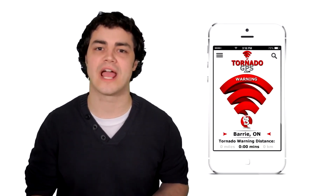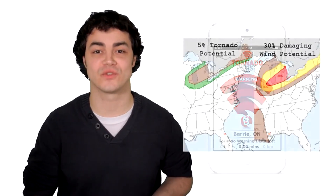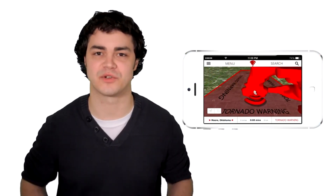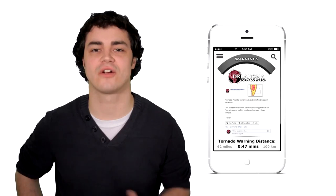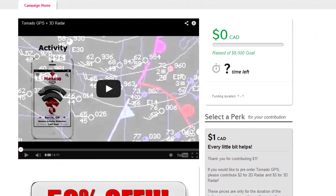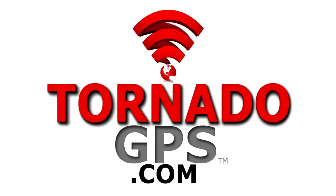So, that's Tornado GPS: personal tornado and severe weather warnings, accurate tornado forecasts, 3D mobile radar, and an active Facebook community where you can discuss weather and share your local storm reports. I have a working prototype and I've put everything I've got into this app, but I need your help to turn Tornado GPS into something that's ready for the public. Why not pre-order a copy of Tornado GPS today and help us continue to raise awareness about tornadoes and severe weather. Thank you very much.